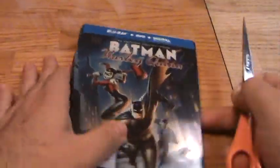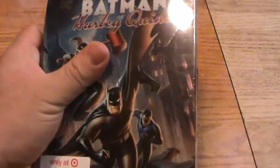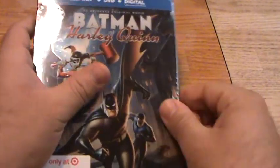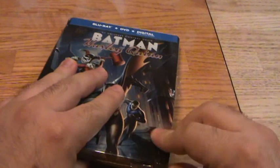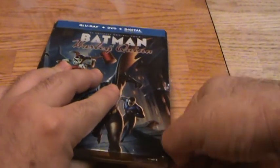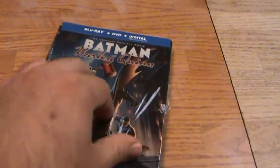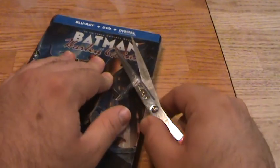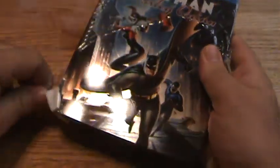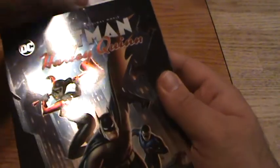Alright, let's open this up. The last couple of DC animated movies I haven't been that high on. The Judas Contract was the last one, and it was nothing special. Quite honestly, I'm not all that excited for this film either. I haven't seen it, but just from the trailer I saw from the last movie, a little sneak preview, it just didn't really connect with me.